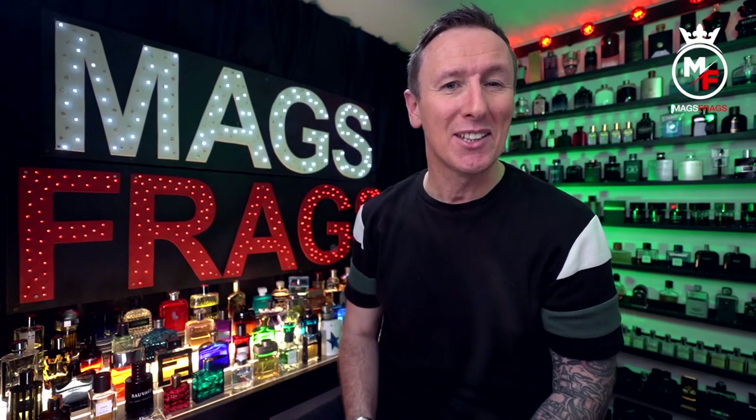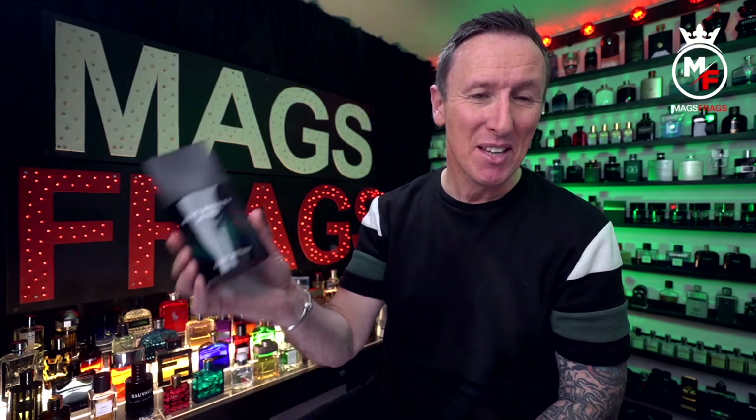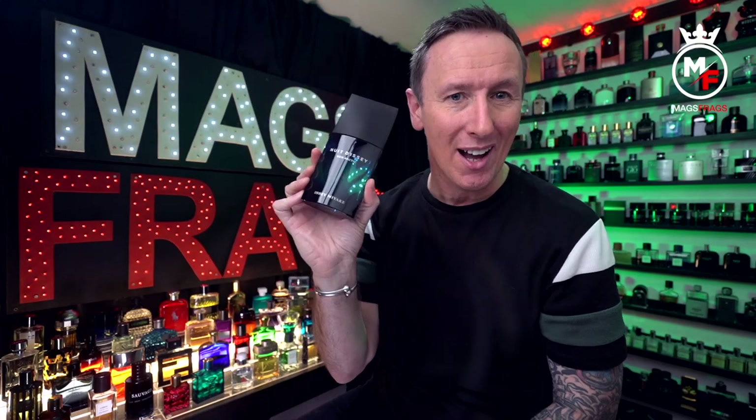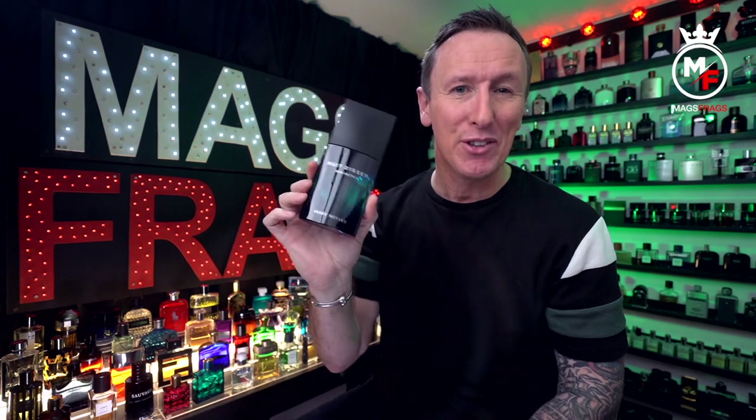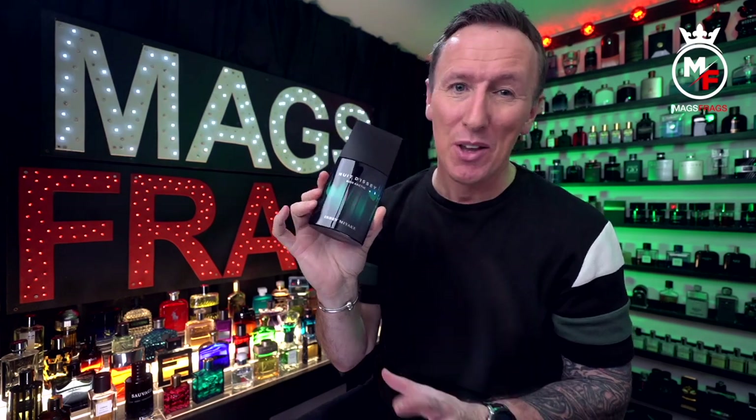It's day 120 of the project and I'm really excited to be bringing you an exclusive first look at this brand spanking new release from Issey Miyake. This one is called Bois Arctic and over the next 10 minutes I'll be letting you know everything you need to know about this one and whether it's worth picking up.